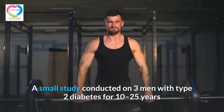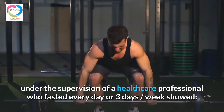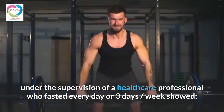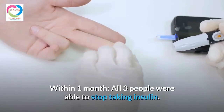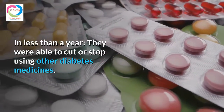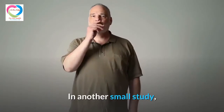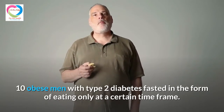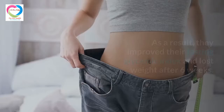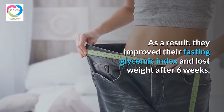A small study conducted on three men with type 2 diabetes — for 10 to 25 years — under the supervision of a healthcare professional, who fasted every day or three days per week, showed remarkable results. Within one month, all three were able to stop taking insulin, and in less than a year, they were able to cut or stop using other diabetes medicines. In another small study, 10 obese men with type 2 diabetes fasted by eating only within a certain time frame, and as a result improved their fasting glycemic index and lost weight after six weeks.